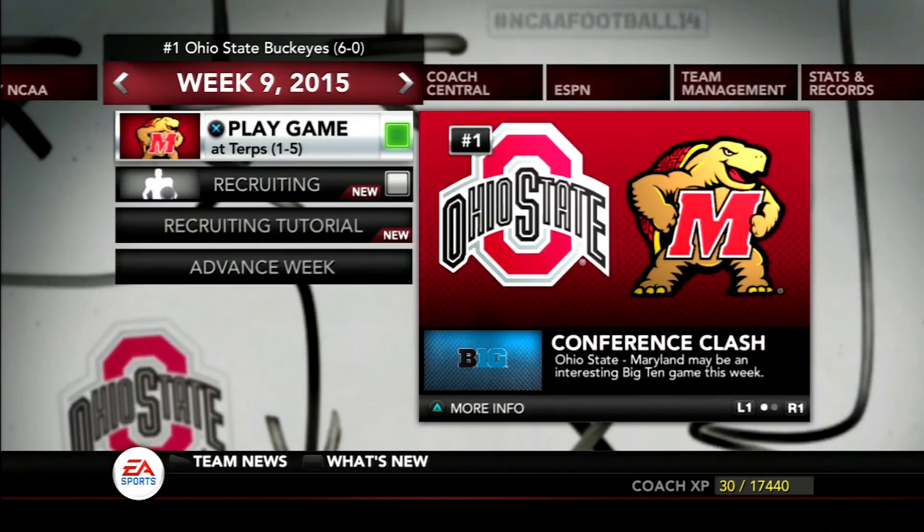Next up for the Buckeyes: a trip to Maryland to take on the Terps. Thank you guys so much for watching. If you're brand new to the channel, make sure you hit that subscribe button and give this video a thumbs up. Comment down below who you're excited to see from the recruiting class. If you missed the recruiting class video, click that card and check out the recruiting board. Make sure you follow on Twitter and Instagram at Big C Get Game, and I'll check you guys out in the next video. Have a great day!